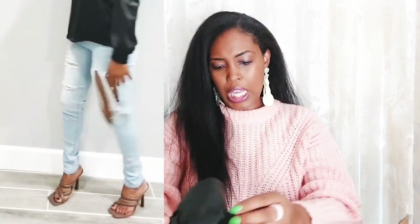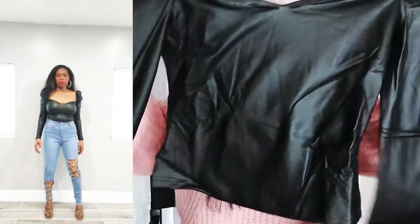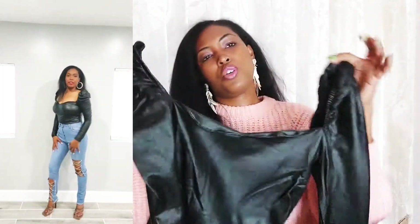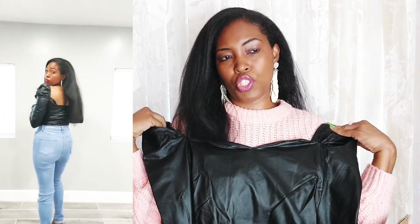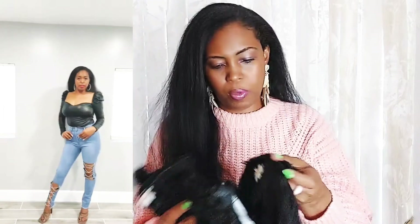I also got this — it's a top, a black faux leather top. It has a little ruffling on the sleeve and I believe you wear it kind of off the shoulder, giving it that cold shoulder look. It's very, very cute.